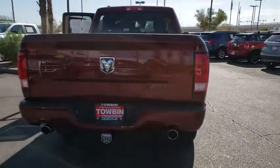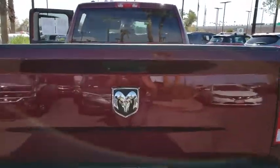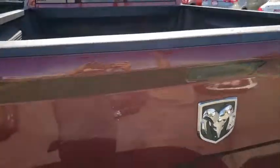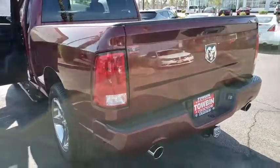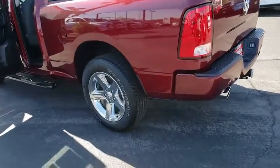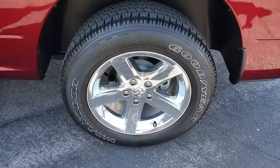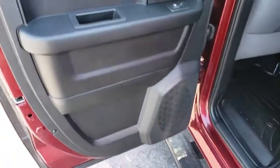This vehicle has less than 15,000 miles. Here are some of this vehicle's great options: auto dimming rear view mirror, fog lamps, power windows, power door locks, security package, rear view camera, spray-in bed liner, speed control, tire pressure monitoring system, and four-piece floor mat set.